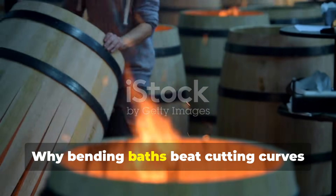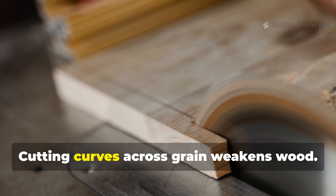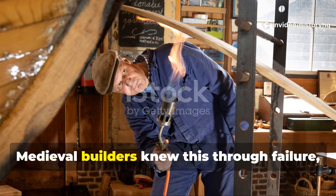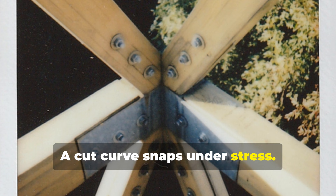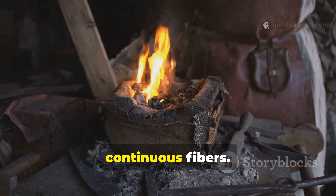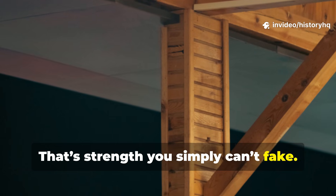Why does bending beat cutting curves every time? Cutting curves across the grain weakens wood — medieval builders knew this through failure. A cut curve snaps under stress; a bent curve redistributes force along continuous fibers. That strength simply can't be faked.